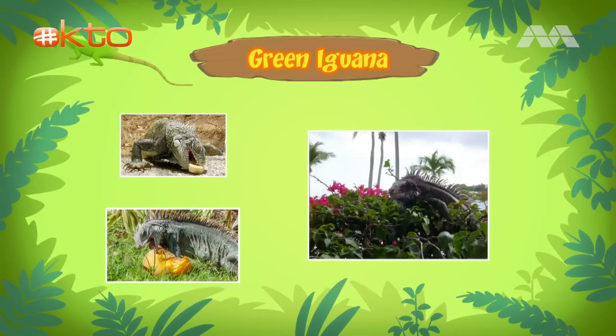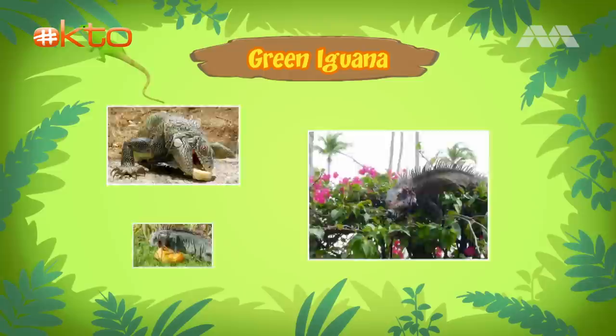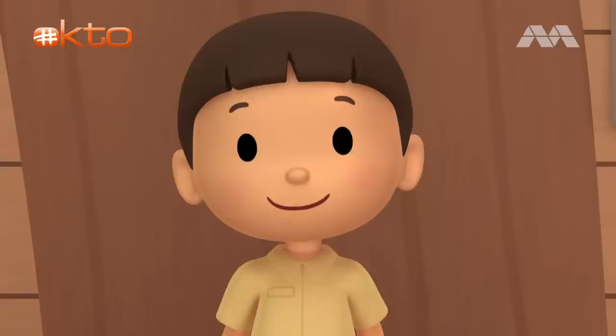An adult iguana can grow up to two meters long. Green iguanas are herbivores. They feed on leafy green plants, flowers, and fruits. Green iguanas can be found in rainforests of Central and South America, and the Caribbean. Green iguanas like to spend most of their time in trees. When they are high up in the tree, they can enjoy the sunlight. Sunlight helps them control their body temperature.